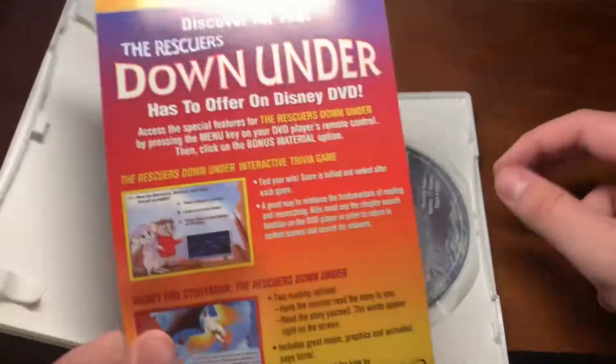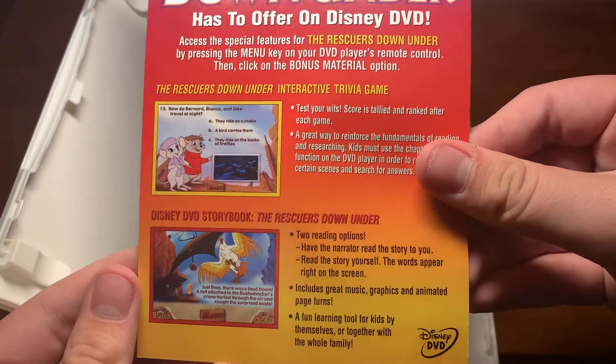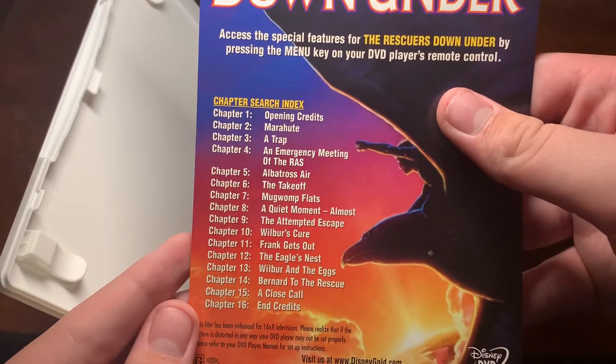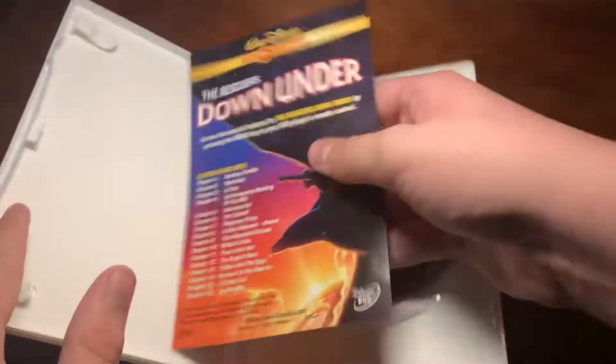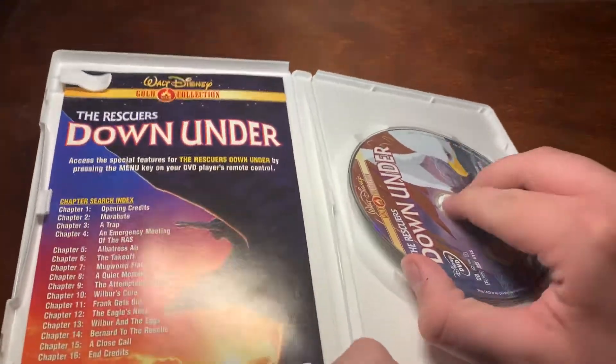Open it up, short DVD guide. You see here, interactive trivia game. Here we see the scene selection, search index, as it is called here. Get that, and you get a disc, which, you know, could be useful to watch a movie.